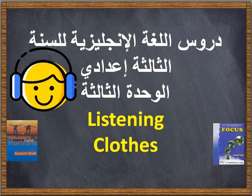Unit 3 pronunciation practice. R as in red. Tr as in tracksuit. Gr as in green. Dr as in dress.